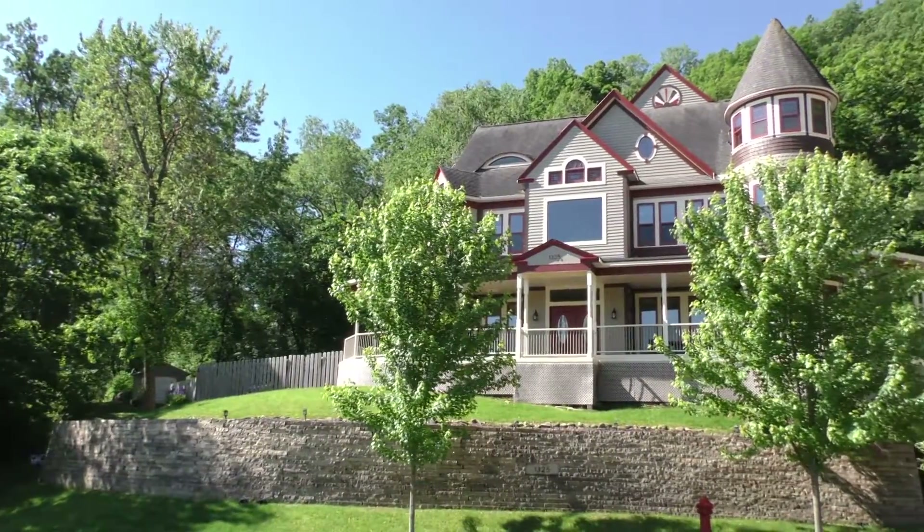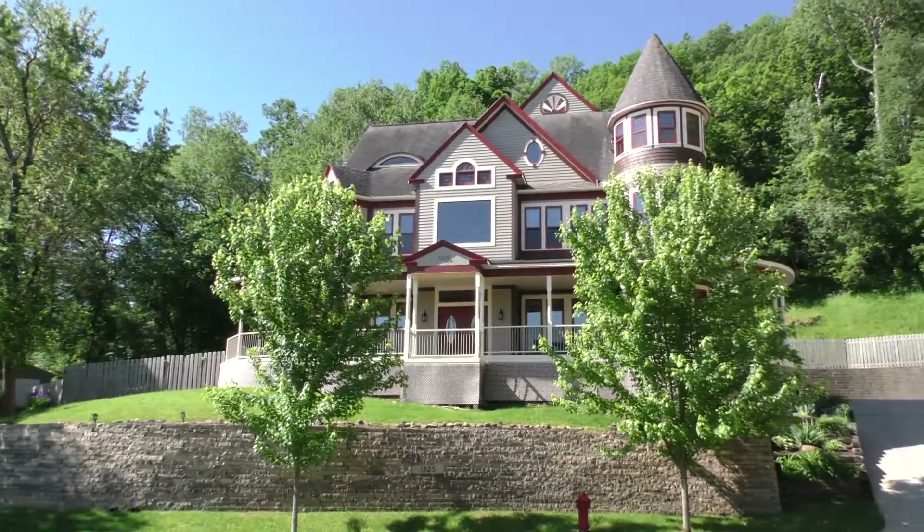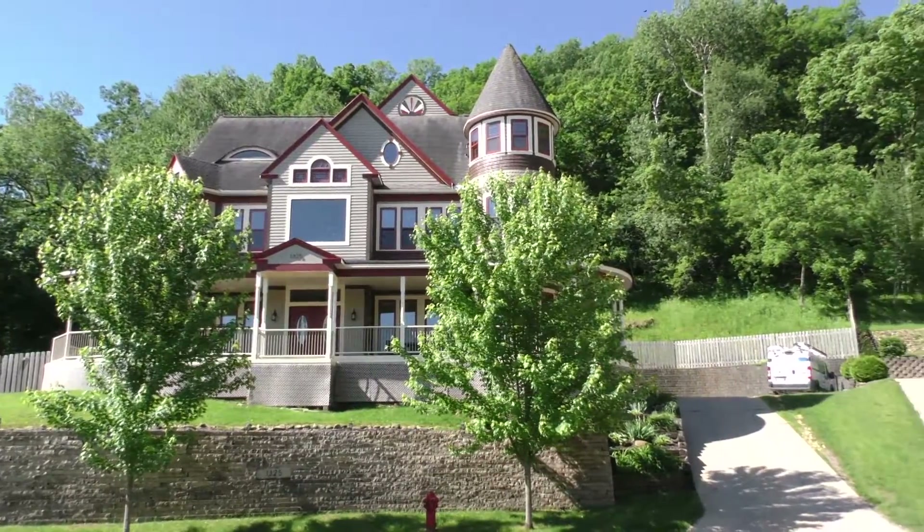With over 8,000 square feet of living space including six bedrooms and four baths, there's plenty of room to relax with family and friends.